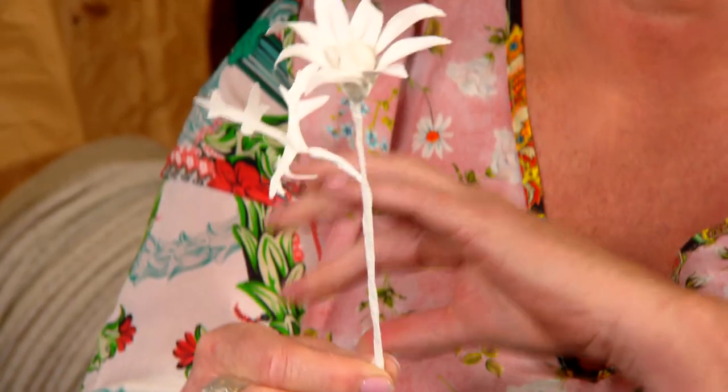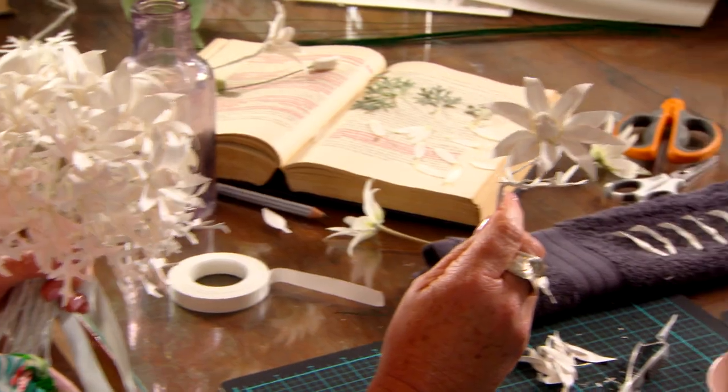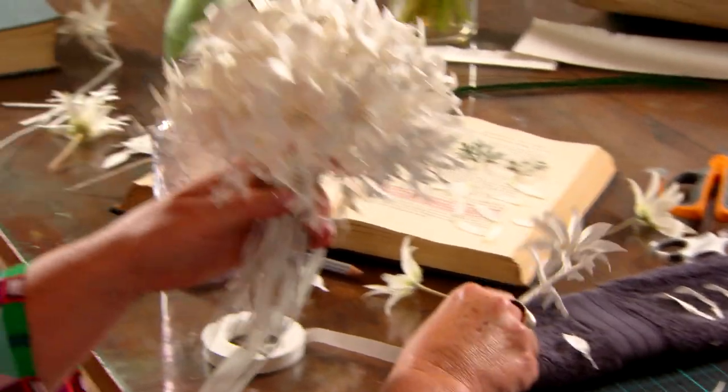The last thing we do is add the foliage. So that's one. Make another 20 of those and you end up with a posy. Oh, it's stunning isn't it?